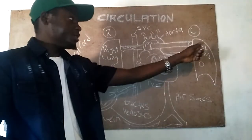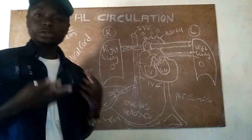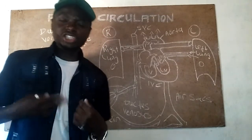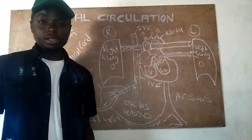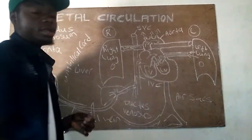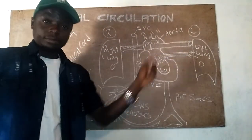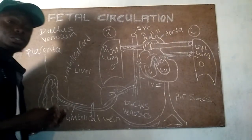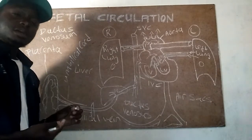The ductus arteriosus also closes because there is no longer high pressure from the fluid-filled lungs. The baby has cried, the chest was compressed during birth, fluids have been expelled, and therefore there is no more elevated pressure in the pulmonary arteries. Since the pulmonary veins have started working and taking blood into the left atrium, the ductus arteriosus closes and changes its name to become the ligamentum arteriosum.